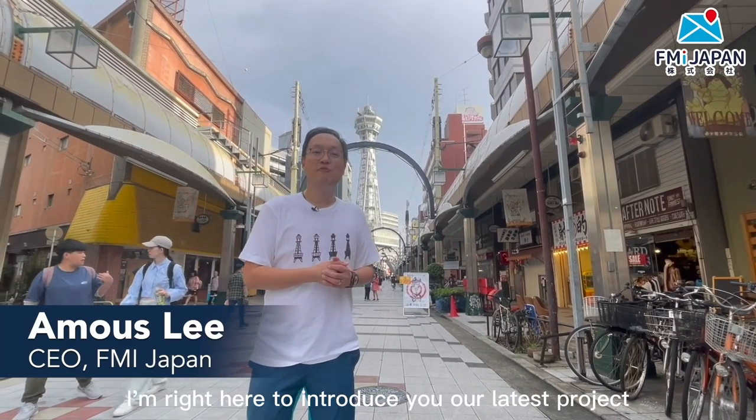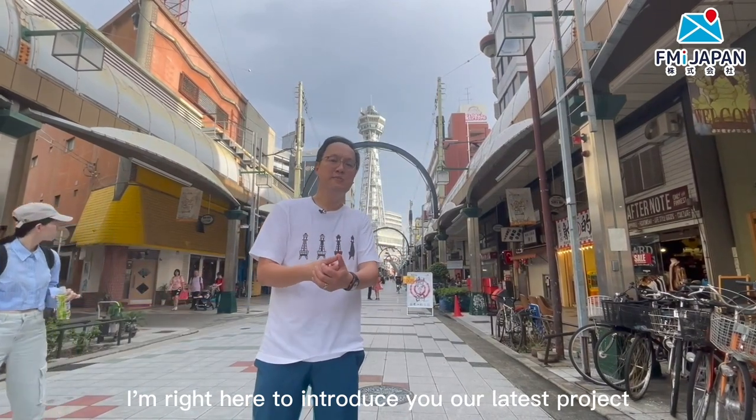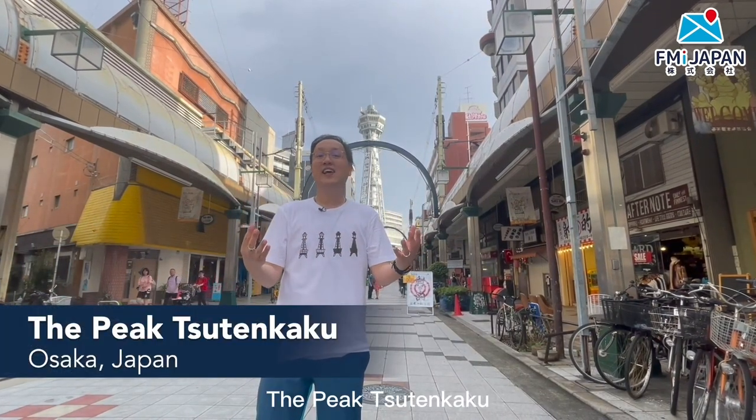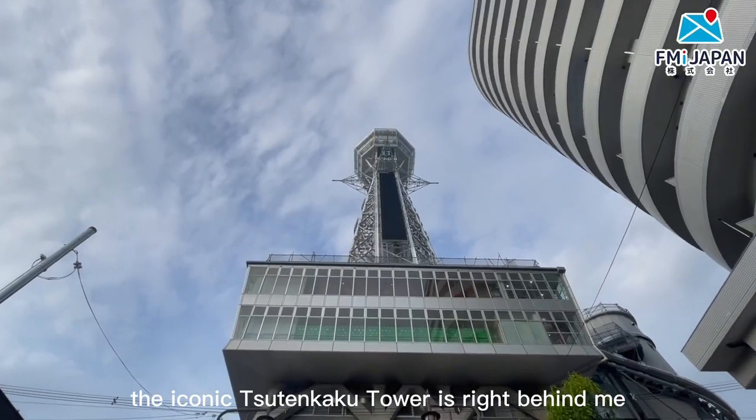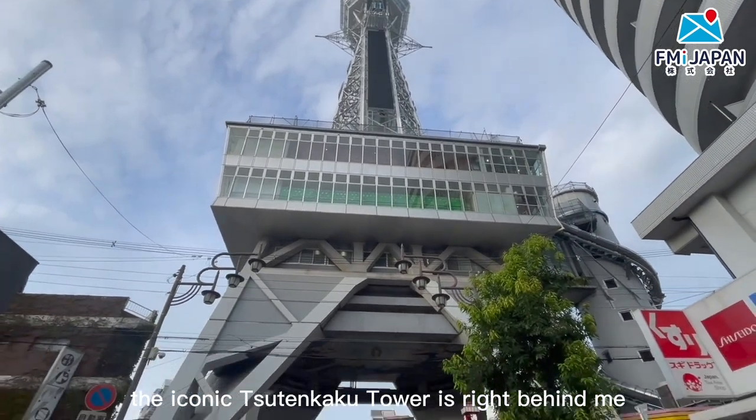Hi everyone, I'm Amos Lee. I'm here to introduce you to our latest project, the Pig Tsutankaku. Why is it named that? Because of the tower — the iconic Tsutankaku tower is right behind me.